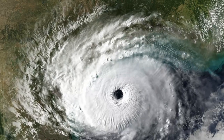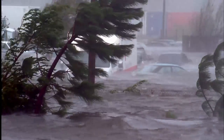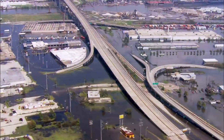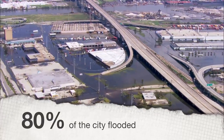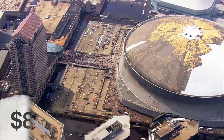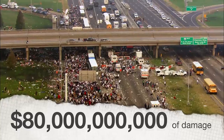The force of Mother Nature had tested the city over the years, but in 2005 the Big Easy caved under the storm surge of Hurricane Katrina. The Category 3 hurricane flooded 80% of the city and did more damage than any other natural disaster in US history — roughly $80 billion worth.